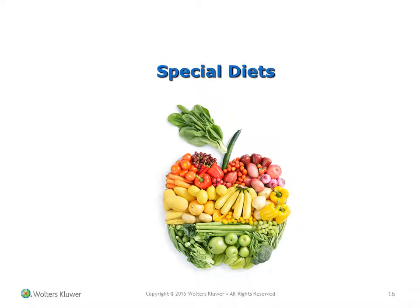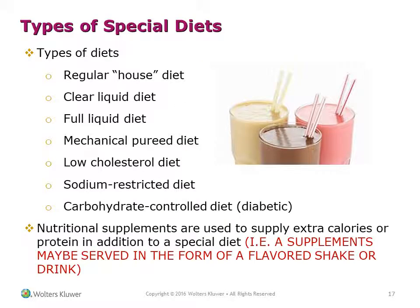Types of special diets include: regular house, clear liquid, full liquid, mechanical pureed, low cholesterol, sodium-restricted diet, and carbohydrate-controlled diet for diabetics.